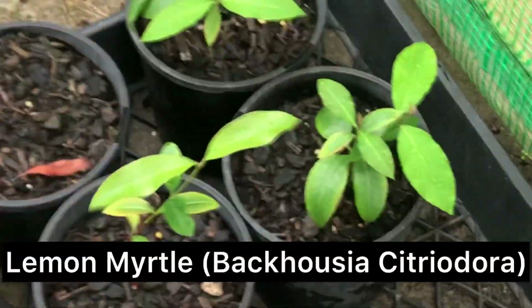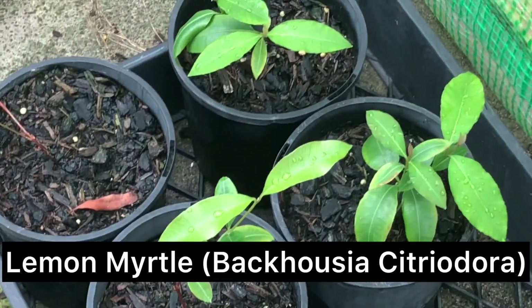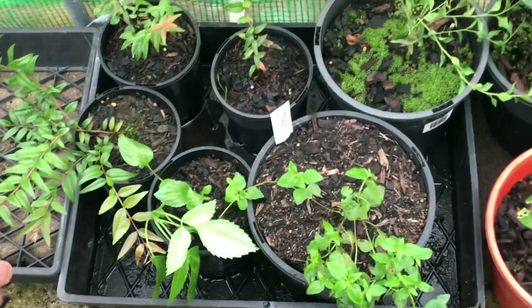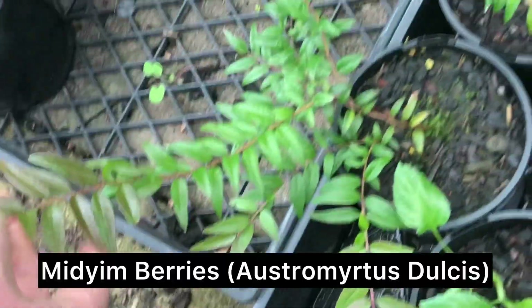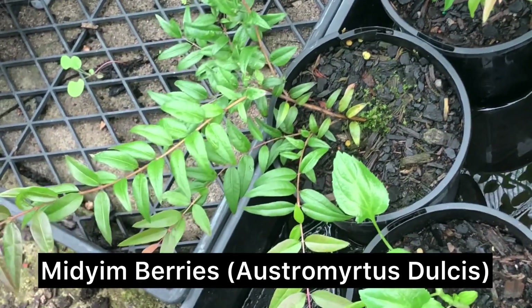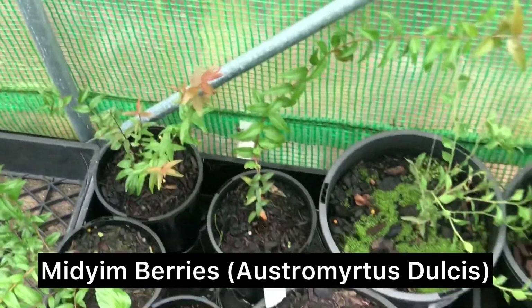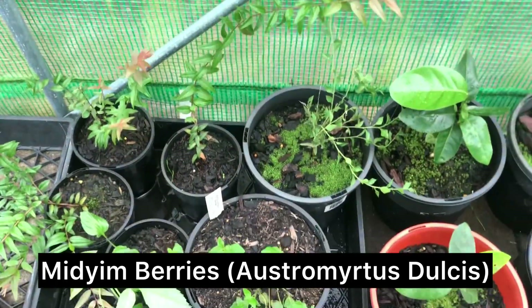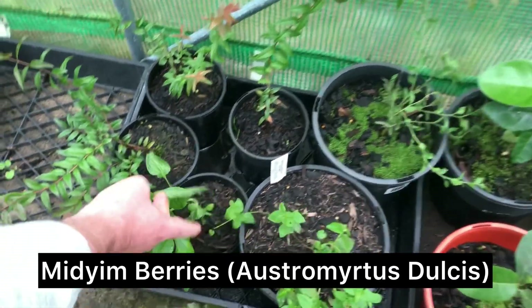These are just more lemon myrtles — younger ones grown from cuttings that will be going for sale eventually. Down along here I've got a bit of a mix. This is a medium berry, another one in the myrtle family. There are a couple of different species, but these ones are from northern New South Wales and south Queensland — they're really similar to blueberries, really nice to eat, but with a slightly spicy aftertaste.